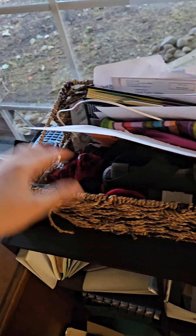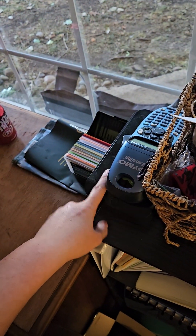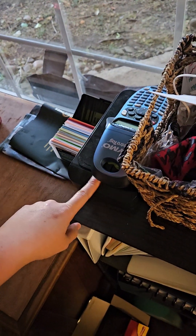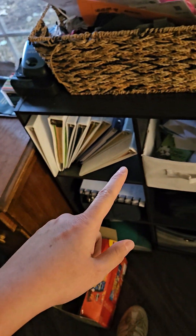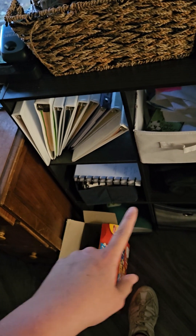Here I have random stuff that I need to go through. My Kleenex, my label maker, my phone cleaner that I don't use at all, binders, random stuff, a blender, phone charger, case, travel case when I go traveling, and then my laptop in here.